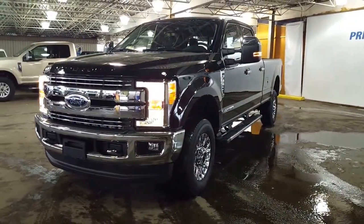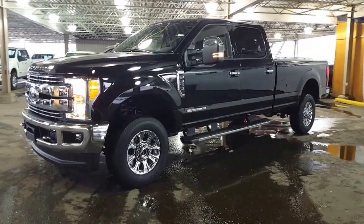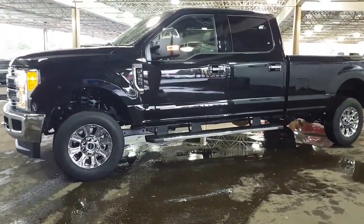Come on down and take a look at this Shadow Black Beauty, or you can give us a phone call at 250-563-8111 and any of our salespeople will be more than happy to set up an appointment with you. Come on down and take a closer look at this truck.